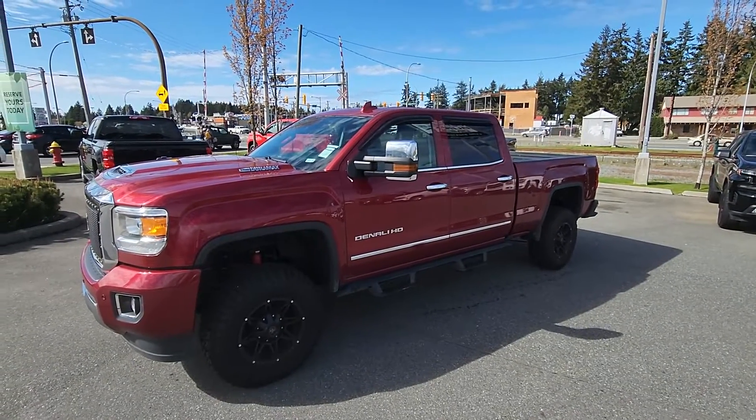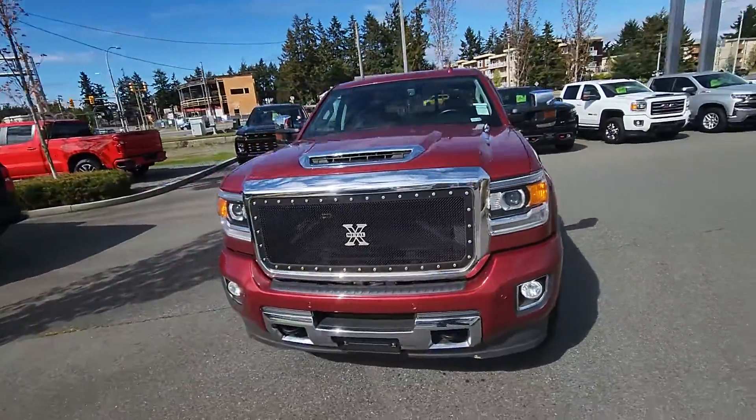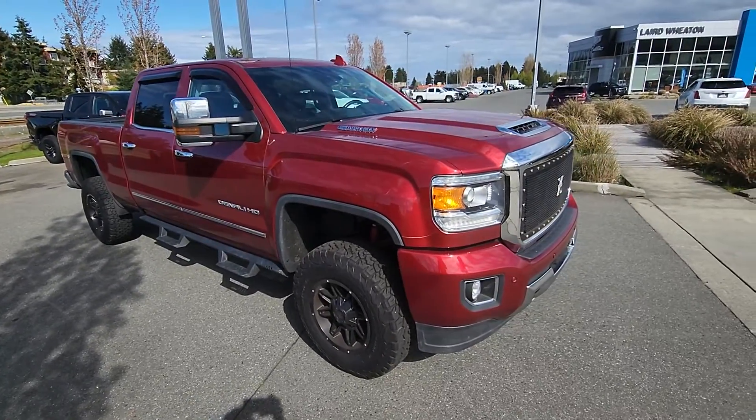Hey Steven, Steve here from Laird Wheaton. I'm just standing here with the 2018 GMC Sierra 3500 Denali Duramax. I'm just going to take a walk around the vehicle, step inside, and show you the inside design and condition.